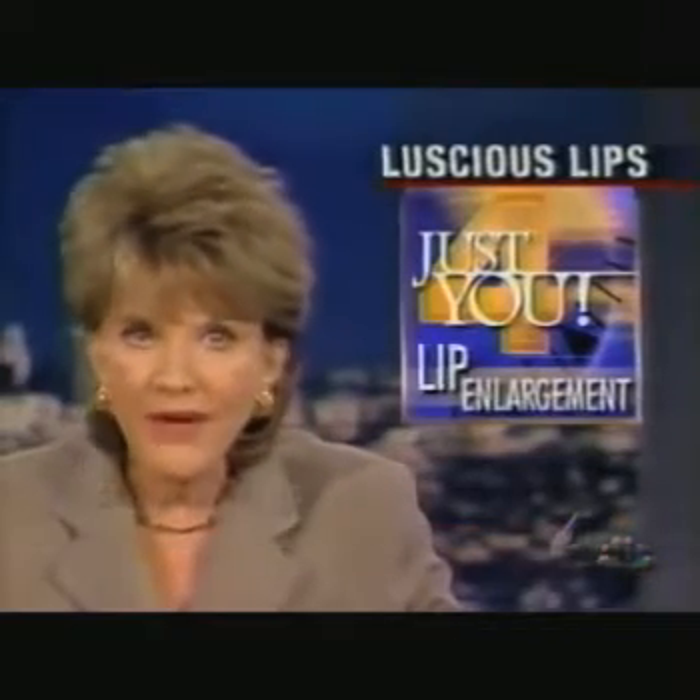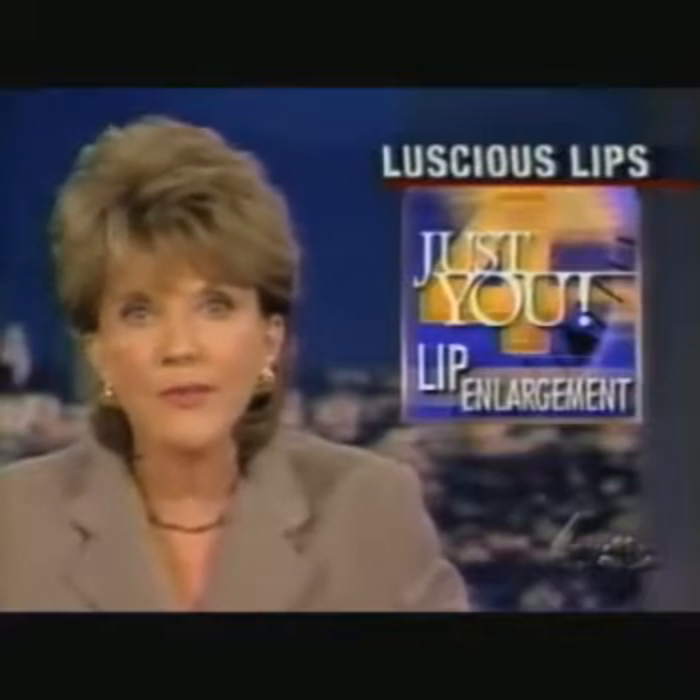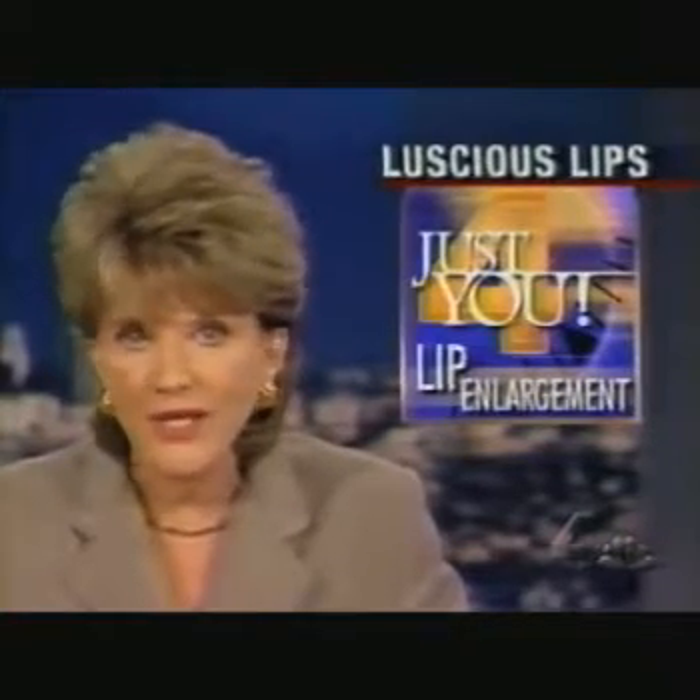Looking for ways to improve their science, we have one of those improvements to tell you about this afternoon for your health. This involves a popular form of cosmetic surgery.